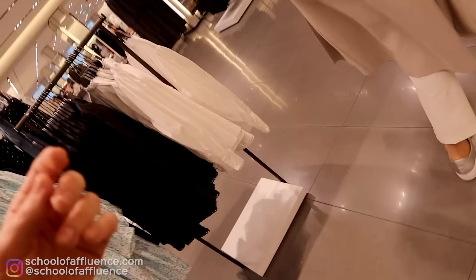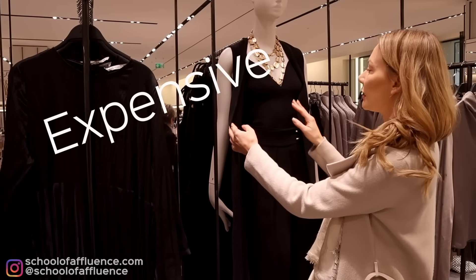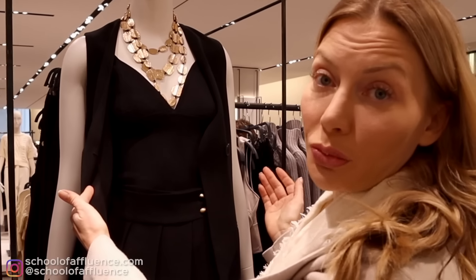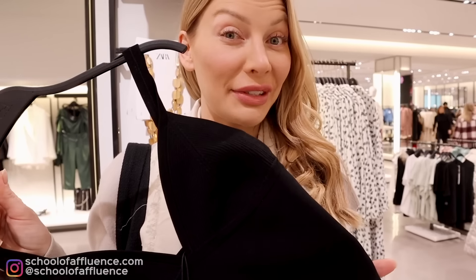This is very interesting — I'm very interested in the top the mannequin is wearing. I wonder where I can find it because this is a very good material of a top that definitely looks more expensive. You will find this type of material with mid-range brands. I want to see where I can find it — I found it! Looks a little bit short though; it could be a little bit too short for me.